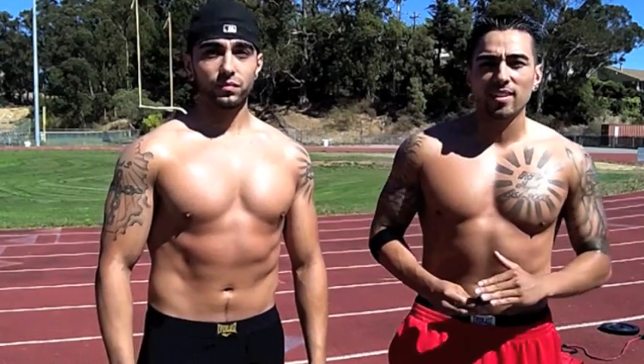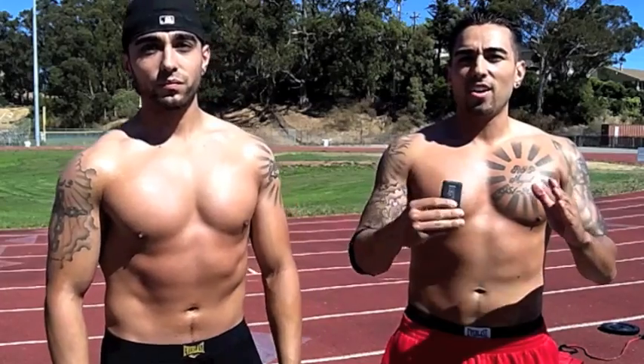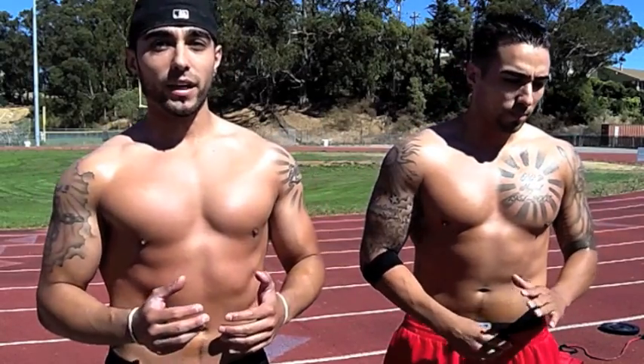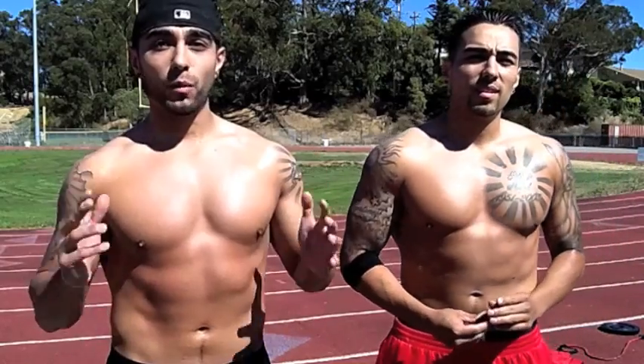Hey, how's it going everybody? This is Eric Martinez from Dynamic Duo Training, and this is Chris Martinez. Today's video is on HIIT cardio. We're going to talk about two protocols: the first one is going to be on sled drags, and the second one is going to be on good old regular sprints.